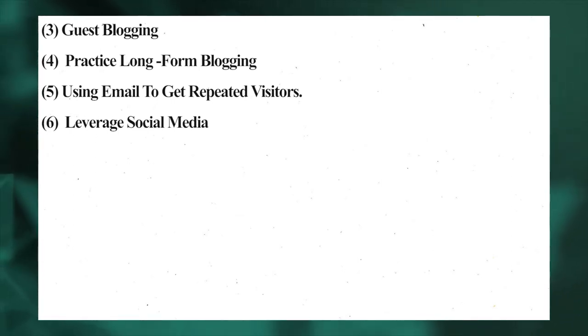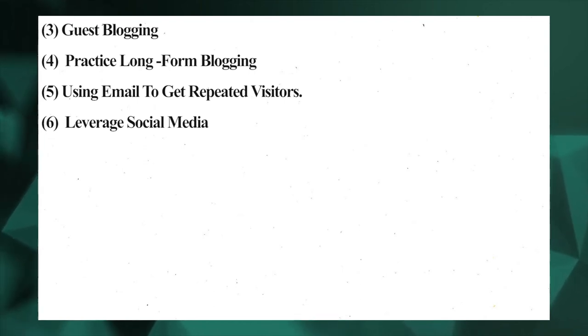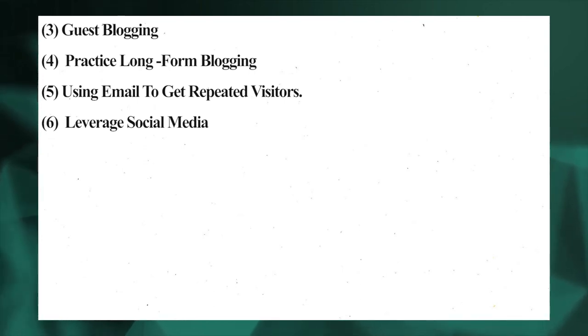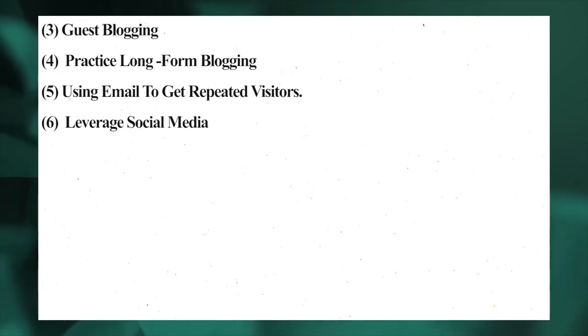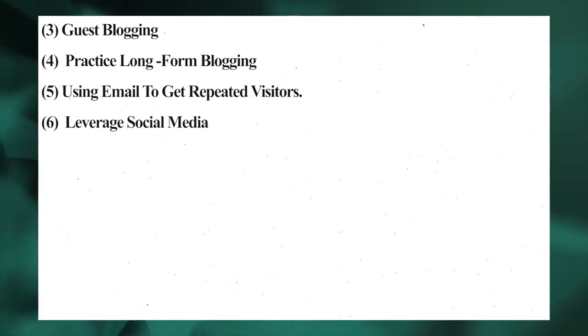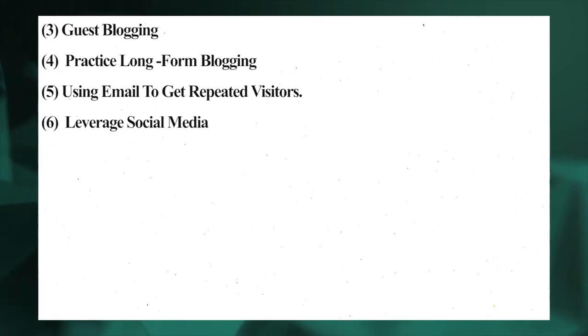Number six: leverage social media. Social media is a powerful tool every blogger needs to leverage in marketing their blog. With over 4.5 billion social media users, your audience is everywhere on the internet. Popular platforms include Facebook, Twitter, WhatsApp, Instagram, TikTok, and Snapchat. It takes a lot of work to leverage all these platforms at once, so instead choose two platforms where your audience is best found. For instance, if you run a travel or fashion blog, Instagram works well.